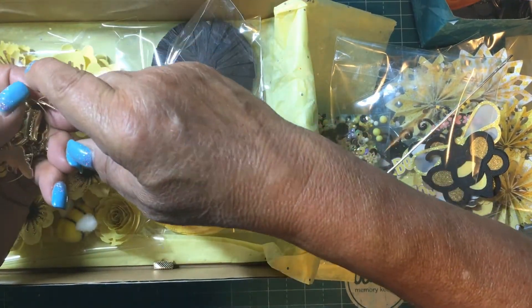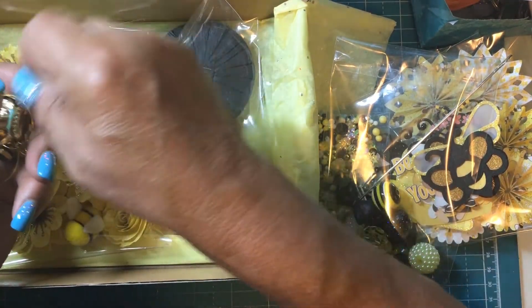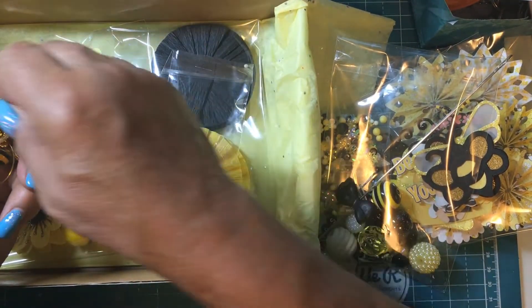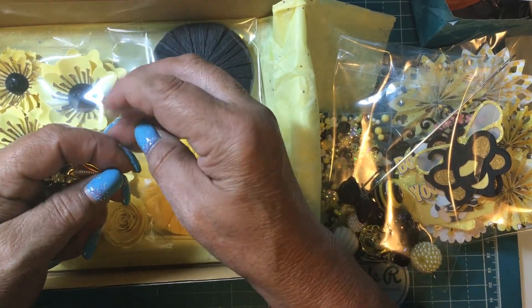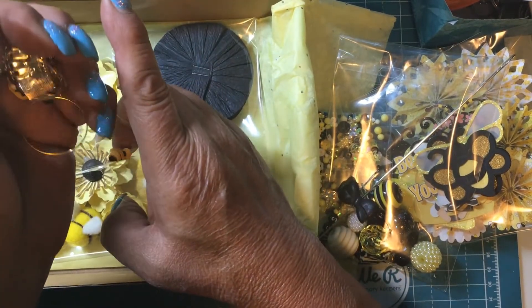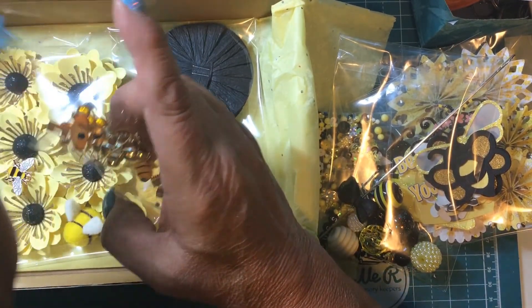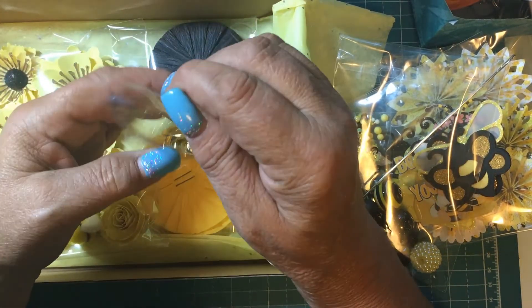I dropped a couple of these crimps — these are crimpers. Use those for all kinds of things, jewelry, you know. Those are cute.